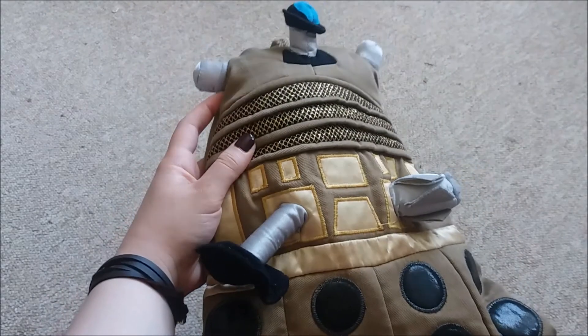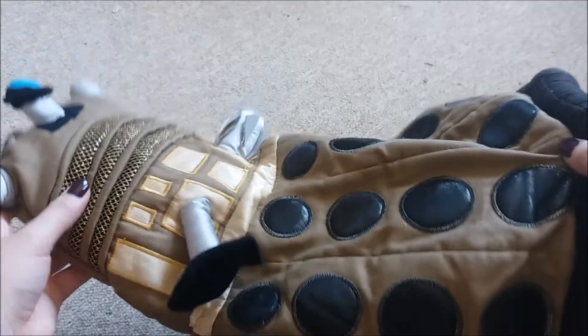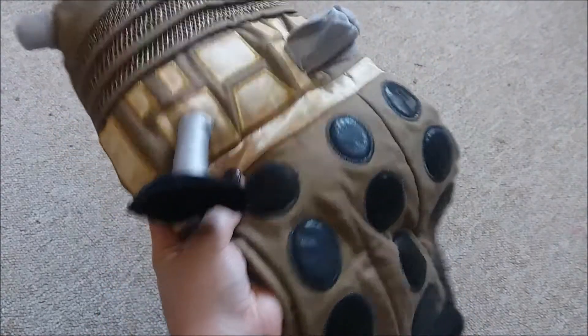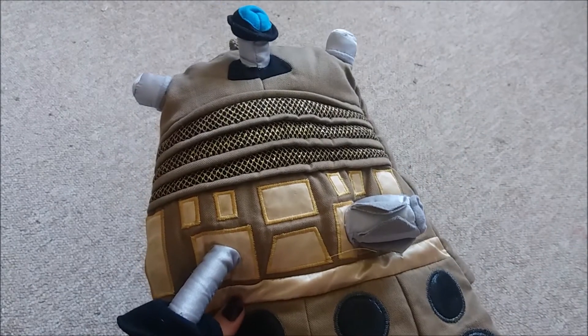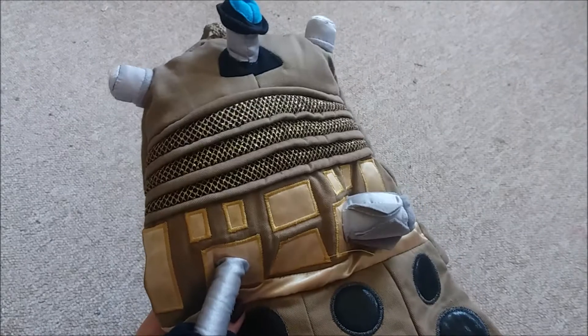Another Dalek purchase is this Dalek hot water bottle case, which I got on eBay. It's actually a lot larger than it appears — it's more like a pyjama case, or you could stuff it and make it into a cushion or something. It's just this really soft Dalek, I don't really know how to describe it. It's quite well detailed for a hot water bottle holder as well, so that's a plus.